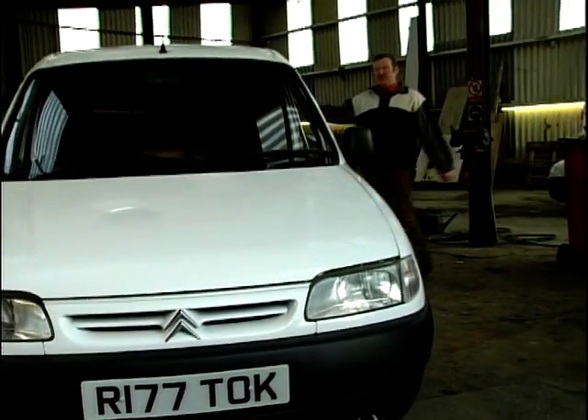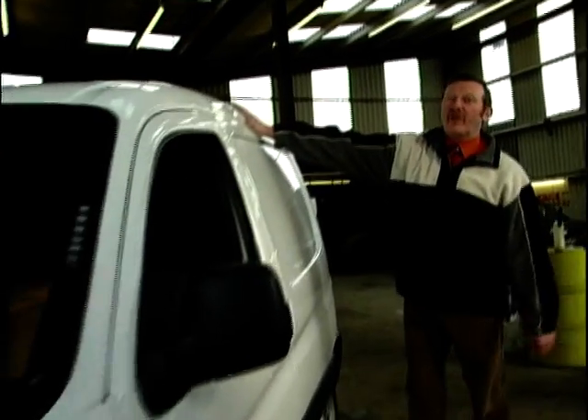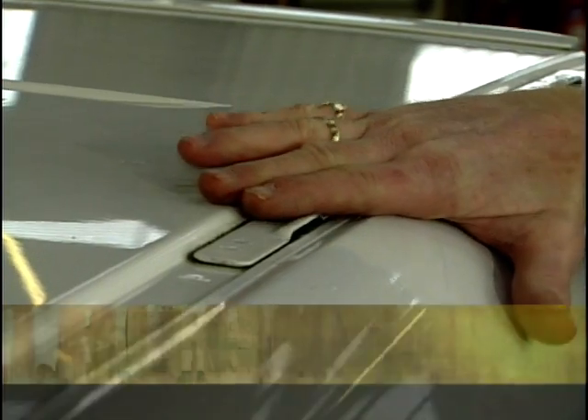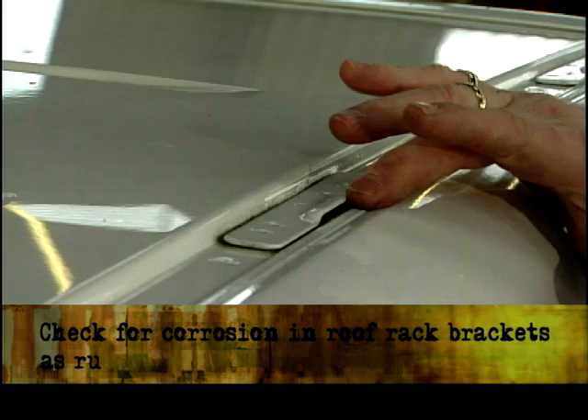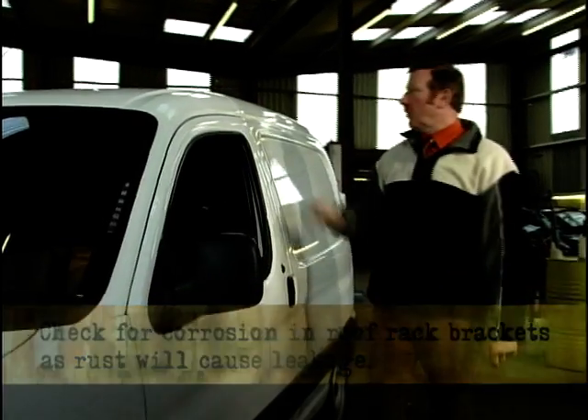This week we have the Citroen Berlingo. One main problem with the Berlingo is not at eye level — we need to look up on the roof where we've got the anchorages for the roof bars. These will rust and can also cause water ingress into the van. Look for that.